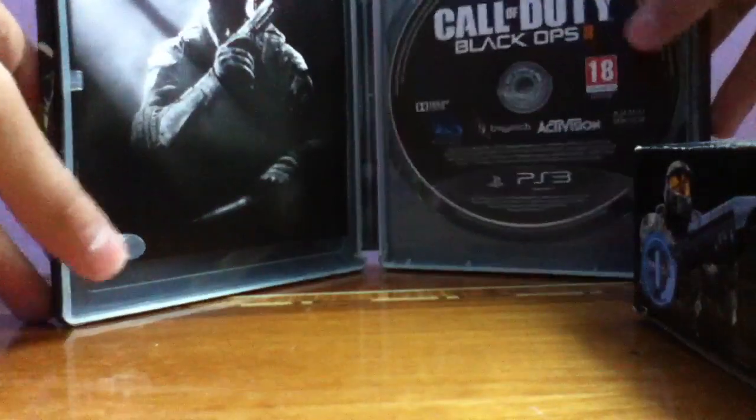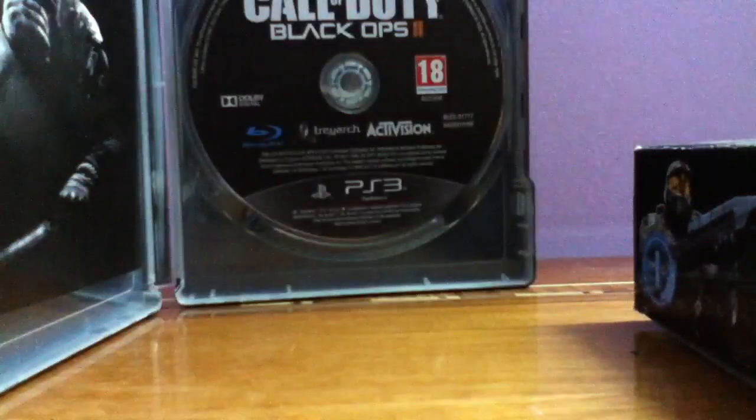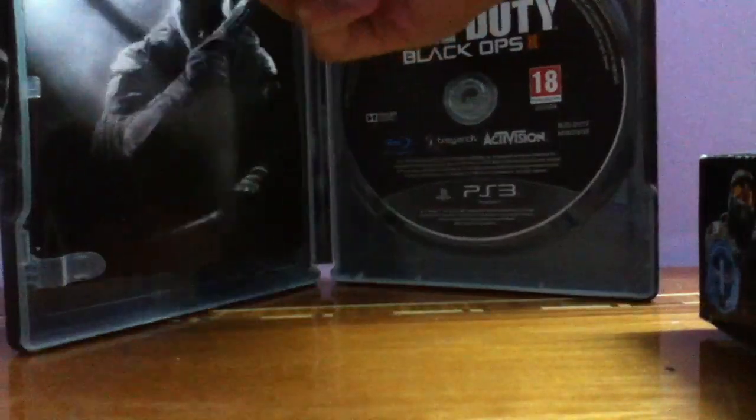All right, let's put the coins to the side. Here we go — drum roll — three, two, one... Call of Duty Black Ops 2. There is the disc! Oh my god ladies and gentlemen, there is the disc! I am amazed. This is the best day of my life.